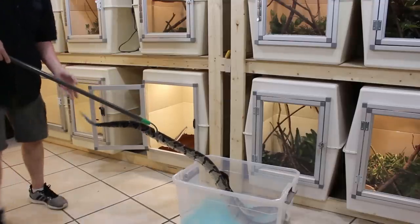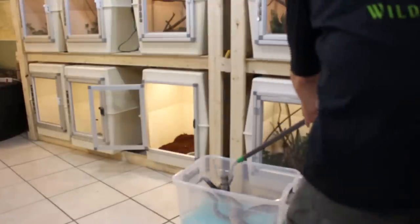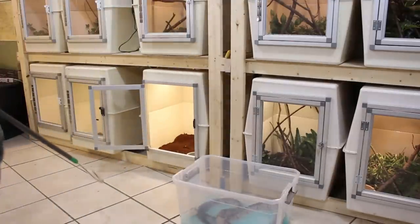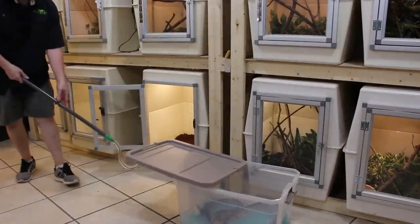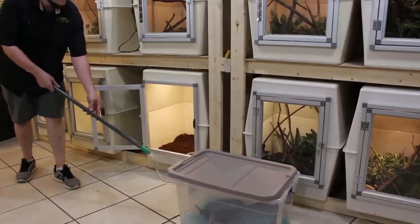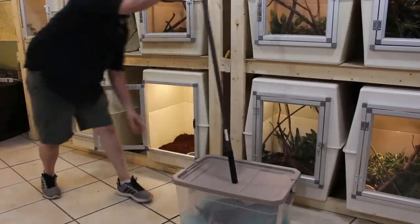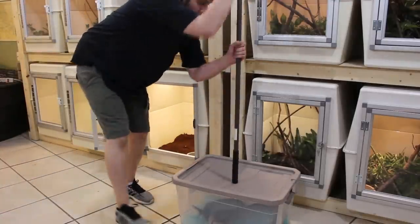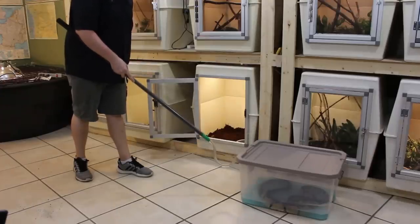I actually measured him — he is a little bit over seven feet. He might not look like it, but you have to figure I'm six foot two, 240 pounds, a relatively decent-sized guy. So when you put the snake next to an average-sized person, he's a pretty large viper, to say the least. Anyway, I'm going to go ahead and leave this guy alone for about 30 minutes and check back with you in a second.